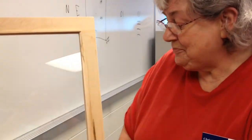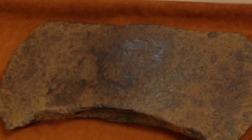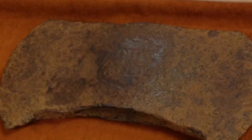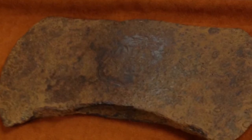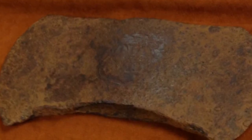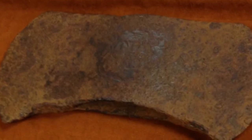This double-headed axe was the star for several days because they spent 17 hours cleaning that axe, and they revealed that it has a shield and a maker's mark on it. So we were able to go back and find out who had made that axe. It took a lot of cleaning.